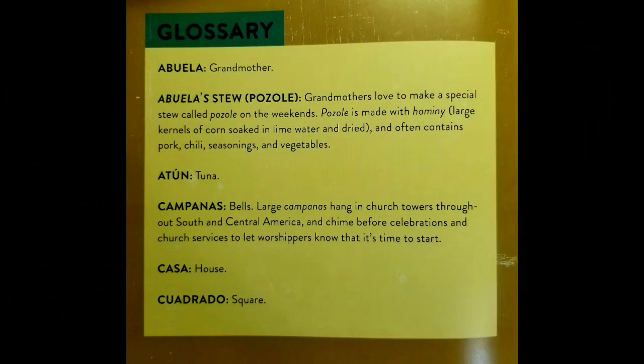Here are some words that you may have not recognized in the reading and their definitions. Abuela, which means grandmother. Abuela stew, or pozole. Grandmothers love to make this special stew called pozole on the weekends. Pozole is made with hominy — large kernels of corn soaked in lime water and dried — and often contains pork, chili, seasonings, and vegetables.